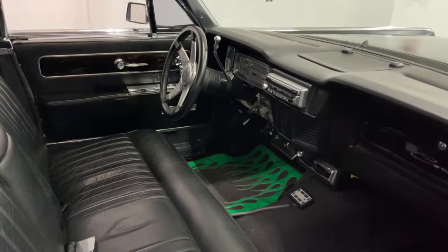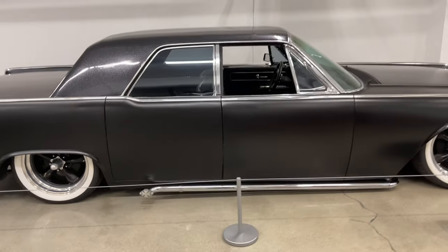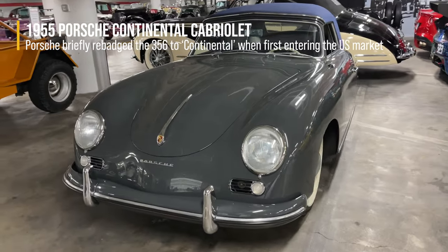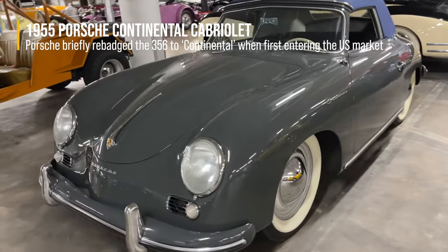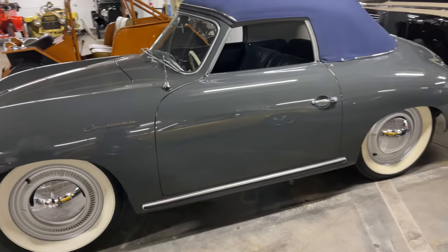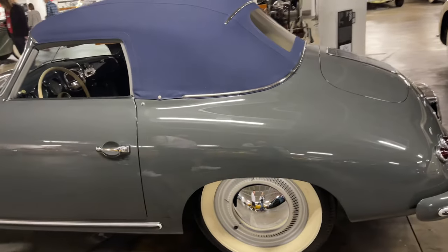Flame floor mats — that's a prerequisite. Come on, that's got presence. When they first brought the 356 to the US they thought it needed an interesting name, that's why it's called the Continental, but they changed it back to the 356 after a while. You can totally see the 911 stylings coming from this.